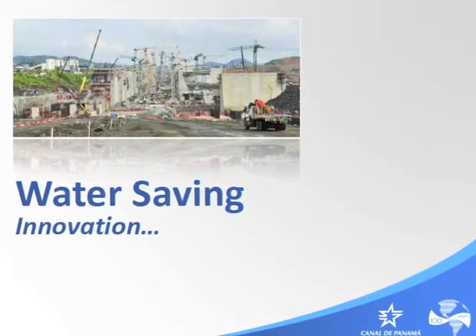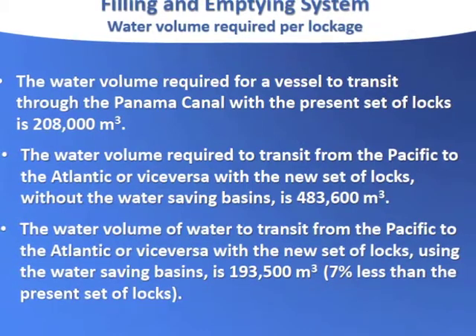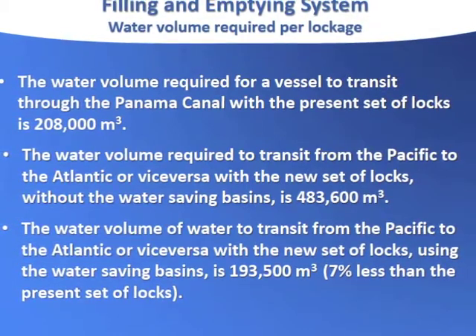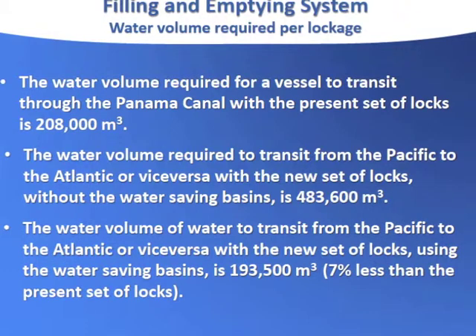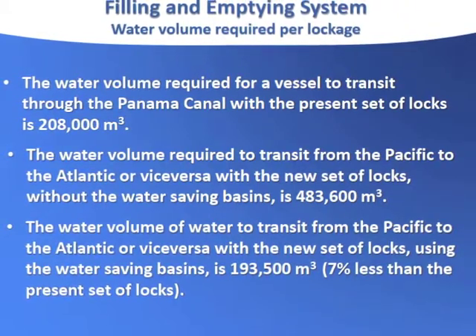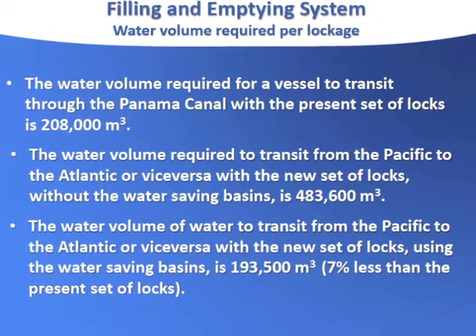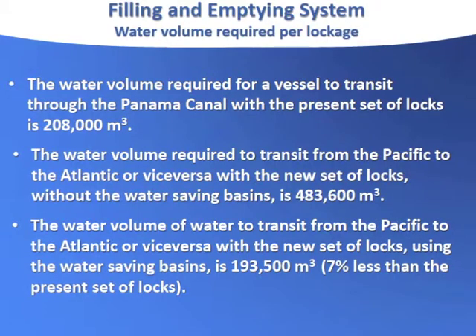With the water-saving basins, we went down to 193,500 cubic meters — that's 7% less than the present locks. So that means that if I can have a ship that can carry three times the load and put it in the new locks, that means I'm saving 7% three times.